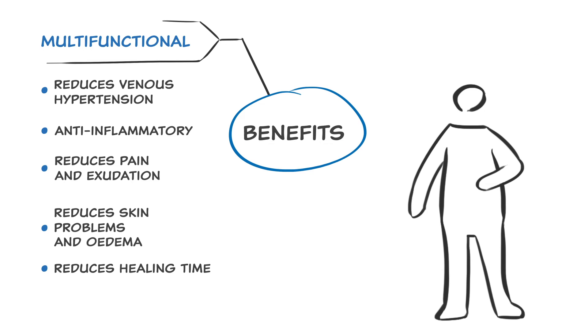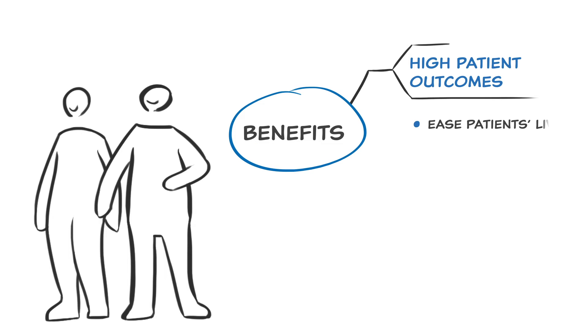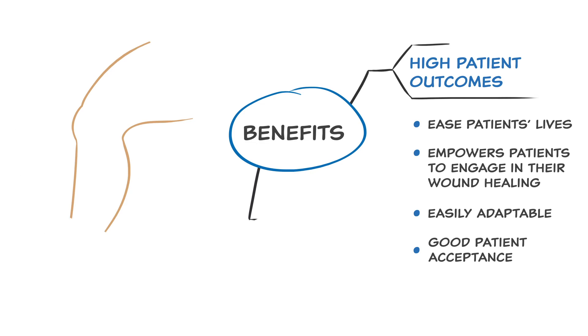A light compression therapy is suitable for all lower limb wounds. Evidence shows that most patients appreciate compression therapy and follow the instructions when provided by their healthcare professional. It can easily be adapted to the needs of the patient and should be applied early for the best outcome and good patient acceptance.